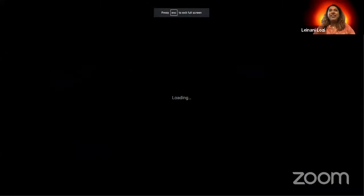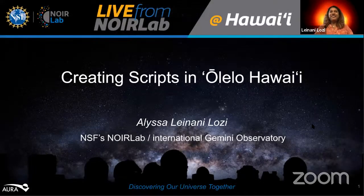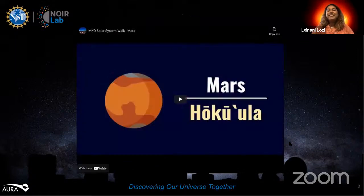Leinani shares her screen to talk about how she created the Alelo Hawaii scripts for the Solar System Walk videos — translations she did with the help of Alexis's amazing research on traditional names, which she then accidentally ignored by misreading Ilioki as Ili Koi. She introduces herself as an outreach assistant at the International Gemini Observatory in Hilo, now part of NSF's NORLAB. She plays a sample video for the audience.